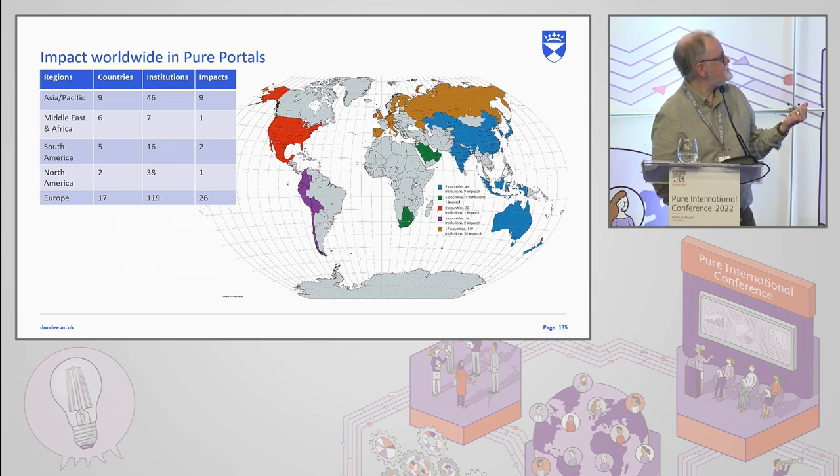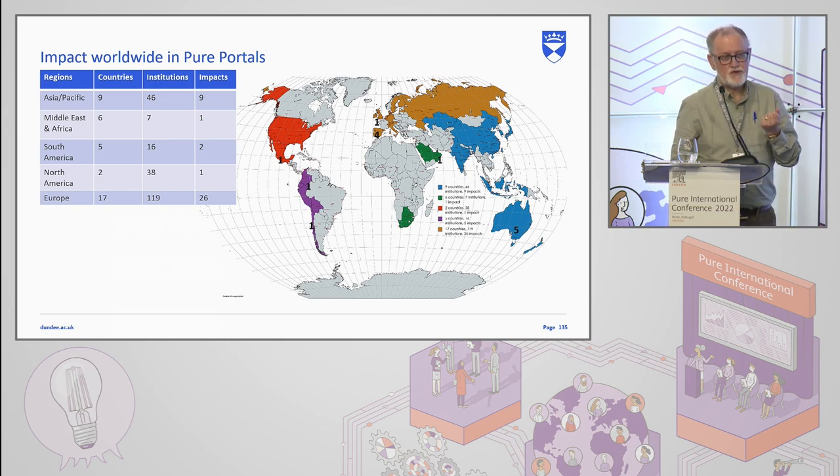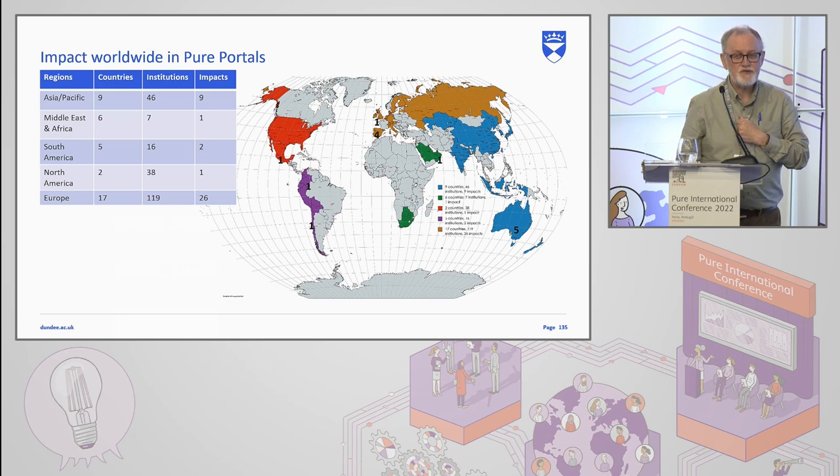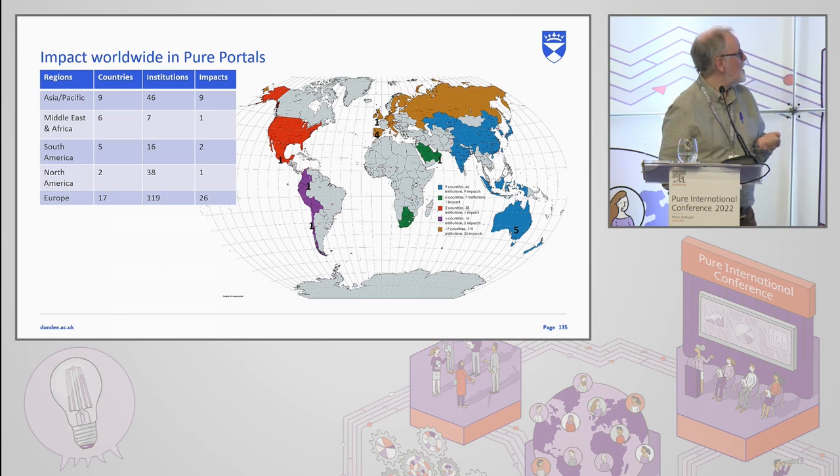Going across the various areas, divided by the way Elsevier divides the world: Asia Pacific — nine countries, 46 institutions, nine showing impacts, the vast majority in Australia. Middle East and Africa — six countries, seven institutions, only one showing an impact. South America — five countries, 16 institutions, two showing impacts. Europe — 17 countries, 119 institutions, 26 showing impacts, the vast majority being in the UK. North America was the one that really surprised me — two countries listed, the US and Mexico, 38 institutions, only one showing impacts, and that institution was in Mexico. No institution in the United States was showing impacts.